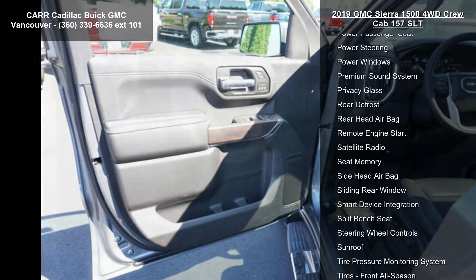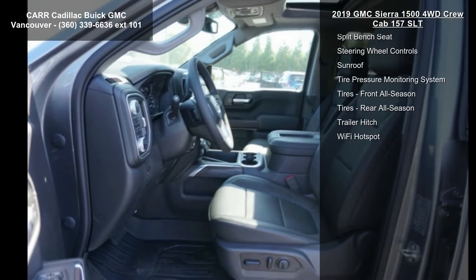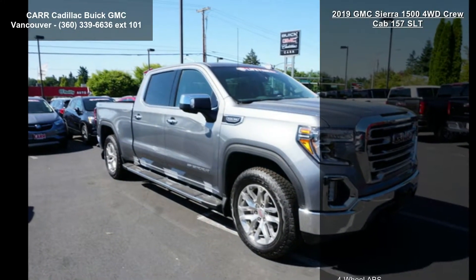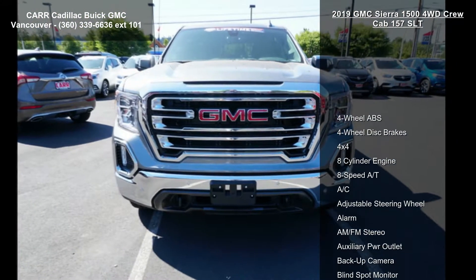If you are looking for a new truck, this might be the one. Low mileage is an important factor in your purchase and this vehicle delivers a low odometer reading. Let us put you in the driver's seat today. Call or click to schedule a test drive.